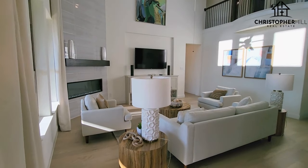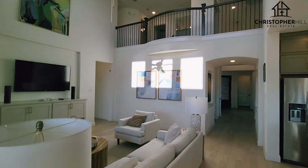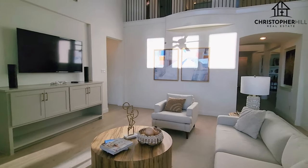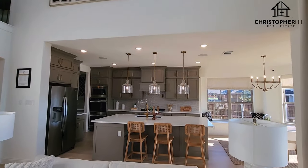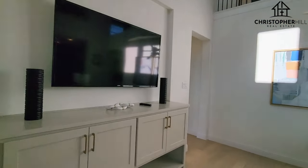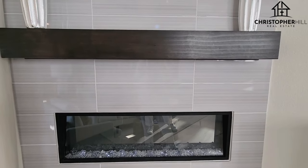We have this huge family area with the high, high vaulted ceilings that you can see — it's open to the second floor. They've got that little winding stair accent piece. Just so much space in this place. There's the kitchen again, your TV area, and an electric fireplace.